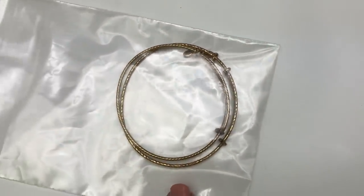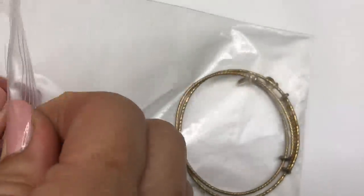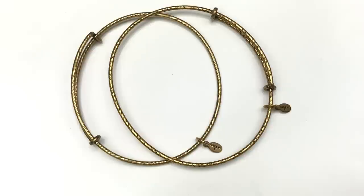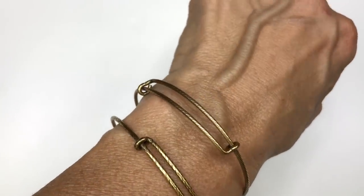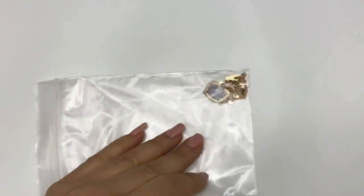Here comes the next item — two bracelets from Alex and Ani. You can see the little Alex and Ani tag right there. They have a textured twisted design on the bangle. Here they are on my arm — I really like the simplicity of these. I am definitely going to be listing these. We still have a few more pieces to go.